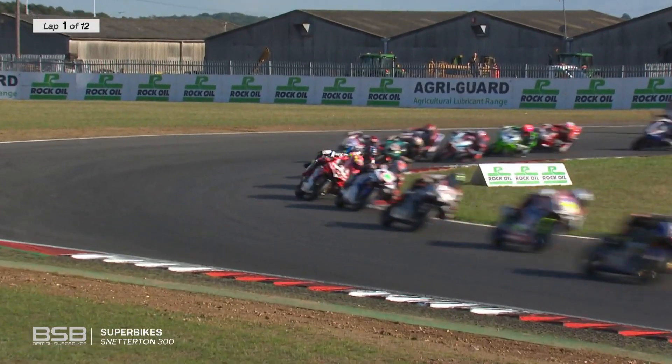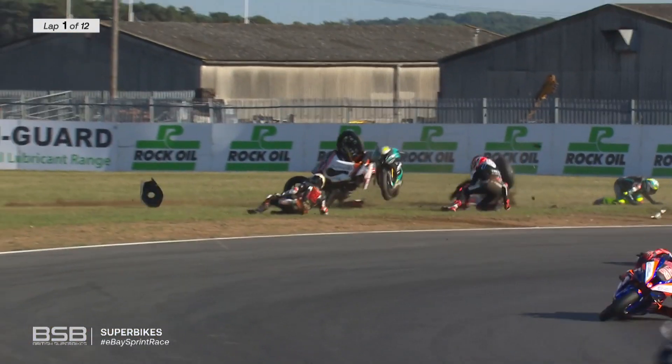But he managed to get through. He got it stopped perfectly. There's a big crash in the background — big crash, three riders.